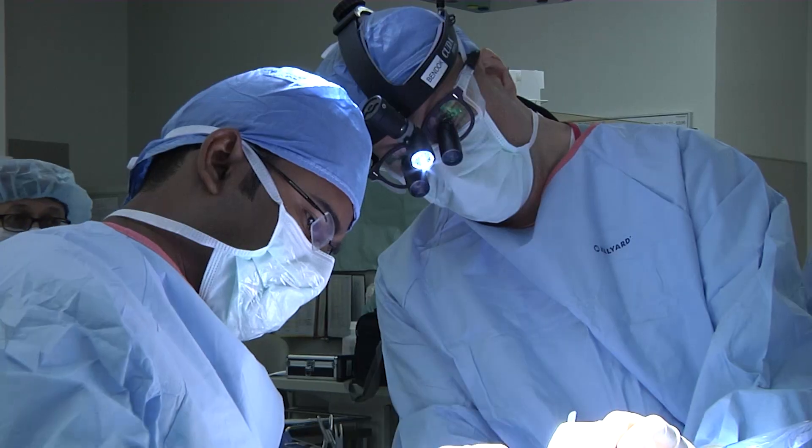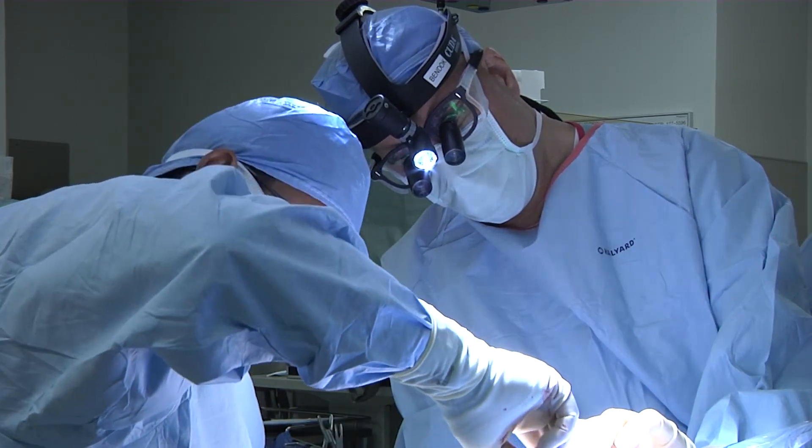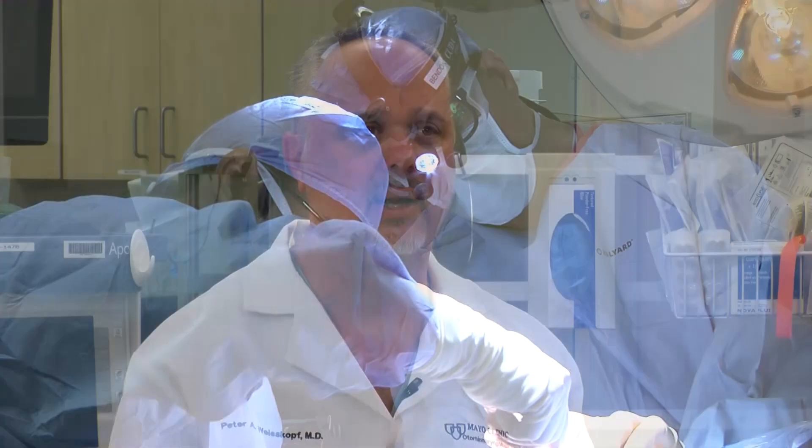Another method, for patients that have already lost their hearing or for whom the tumor is so large that preserving hearing is unlikely, we can actually go through the ear via an operation we call a translabyrinthine operation. That's sort of a large version of an ear surgery that takes you right down to the tumor.